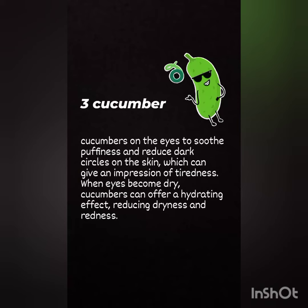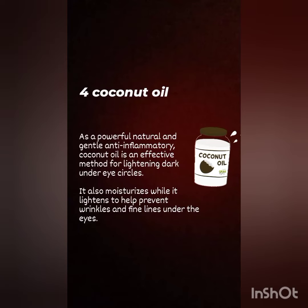Cucumber on ice can soothe puffiness and reduce dark circles, which can give an impression of tiredness. When skin becomes dry, cucumber can offer a hydrating effect, reducing dryness as well as redness.